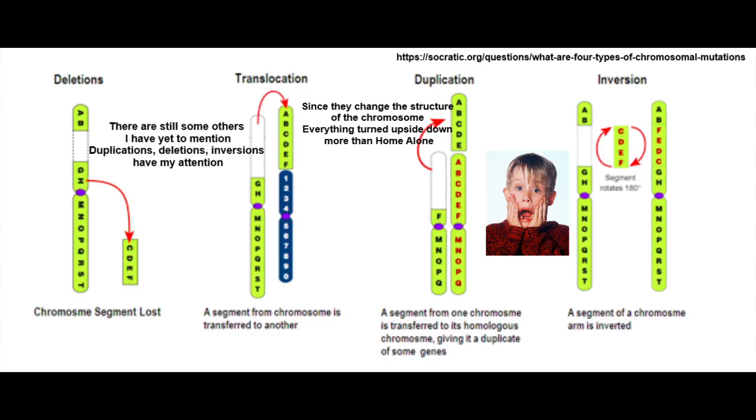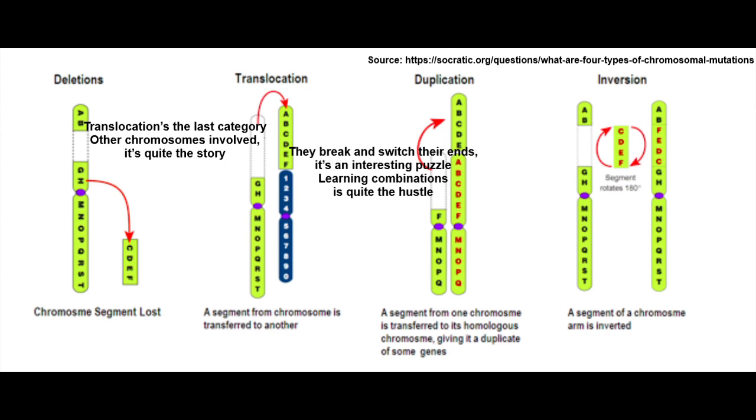There are still some others I have yet to mention. Duplications, deletions, inversions have my attention — since they change the structure of the chromosome, everything turns upside down. Translocation's the last category — other chromosomes involved, it's quite the story. They break and switch their ends, it's an interesting puzzle.